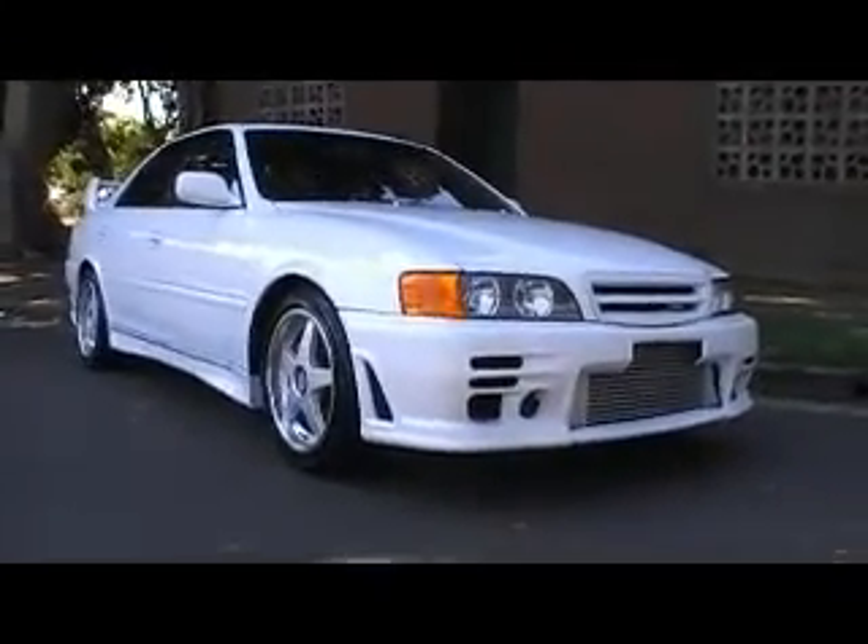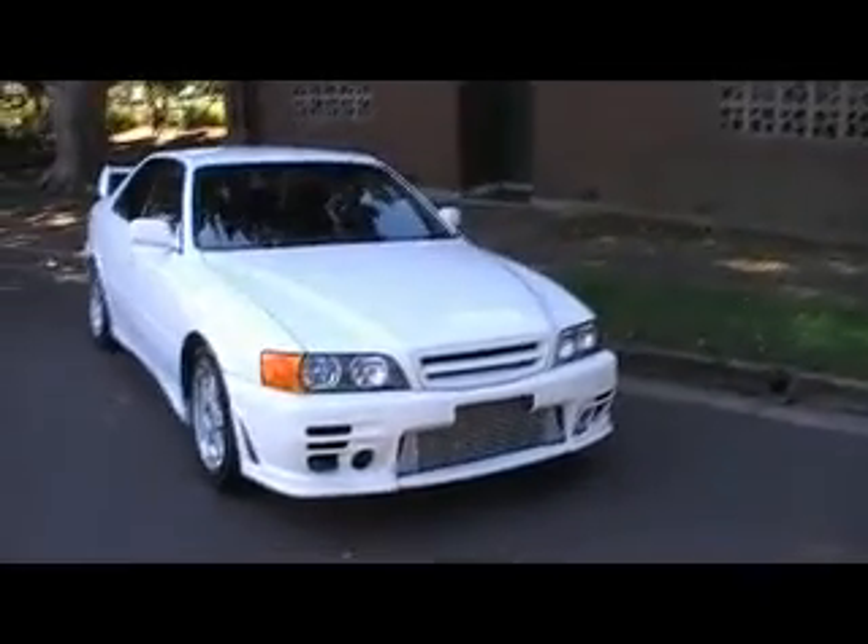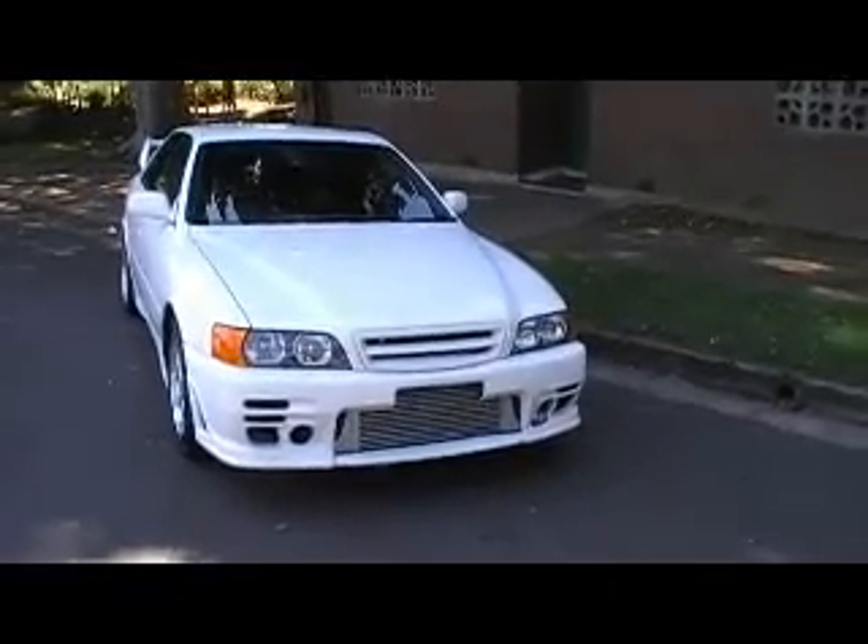G'day viewers, Phil from Edward Lees. Check out this little puppy — just arrived today, back from the detailers, fresh off the ship from Tokyo. This is the best TRD Chaser I've had for a long time, and apart from looking gorgeous, driving this car is what's put a big smile on my face.